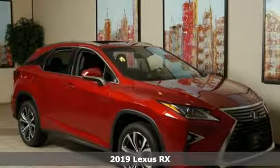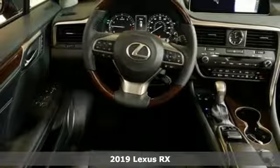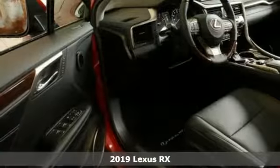Here's a new 2019 Lexus RX. Lexus, performance in every detail. It comes with all the amenities you need.